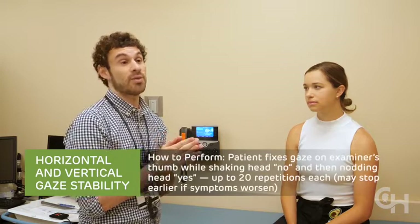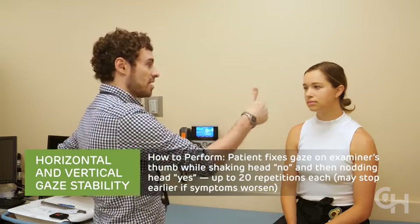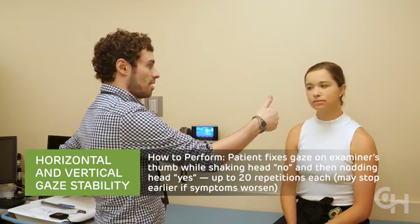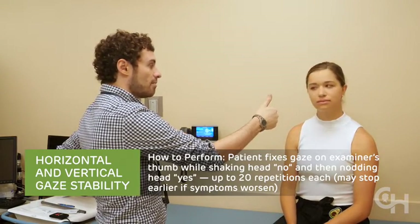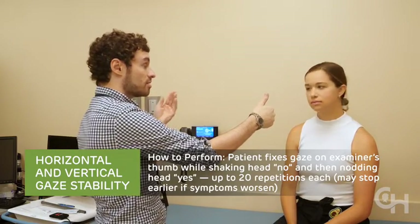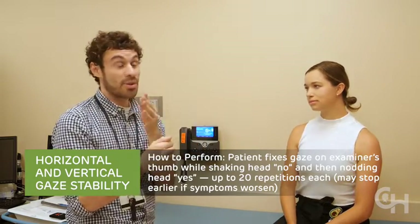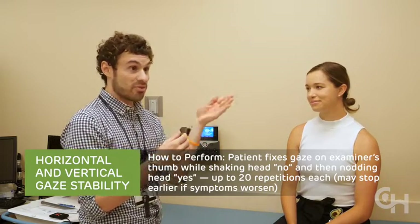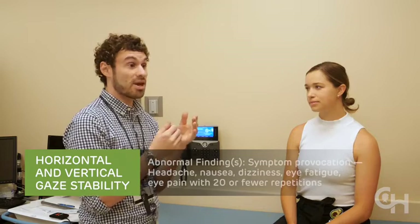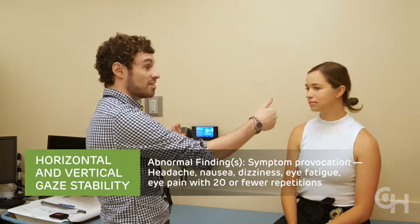Maneuvers four and five are gaze stability, or the vestibuloocular reflex — focusing on a fixed object while the head is moving. I hold my thumb up and ask Maddie to stare at it while shaking her head no for 20 repetitions, where one back and forth is one repetition. If you look at Maddie's eyes, they're moving from canthus to canthus — that's what we want. We don't need them to move rapidly or crack their neck all the way. After 20 repetitions, we ask Maddie about symptoms.